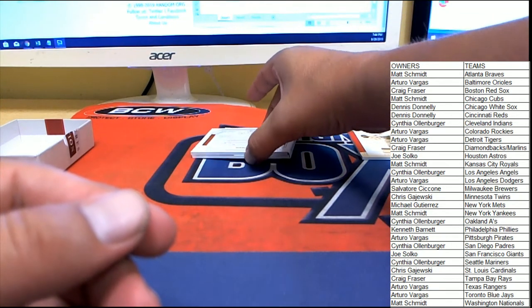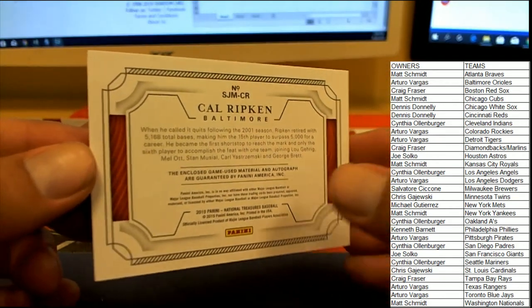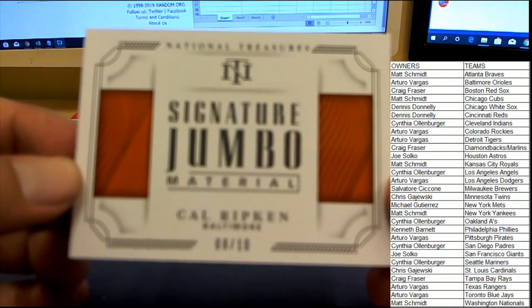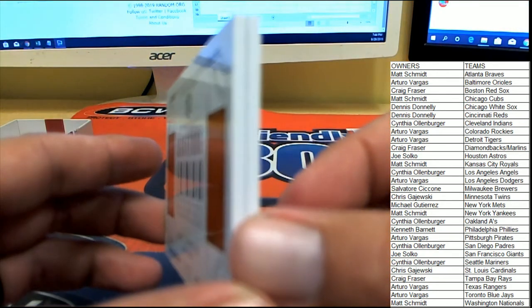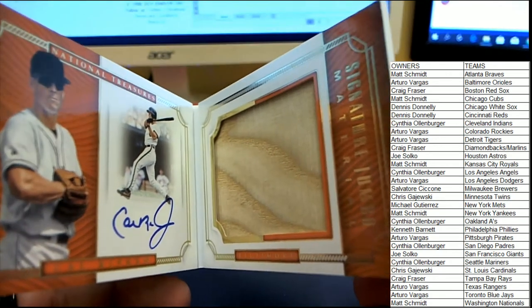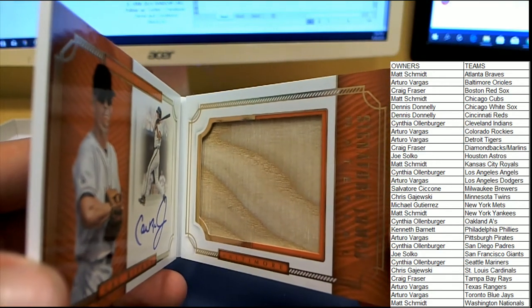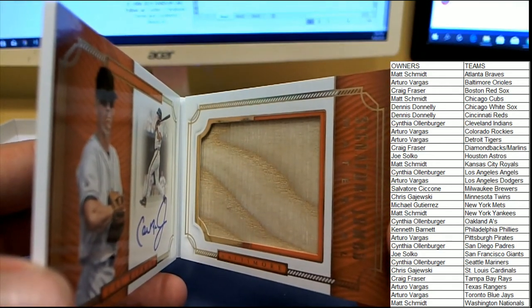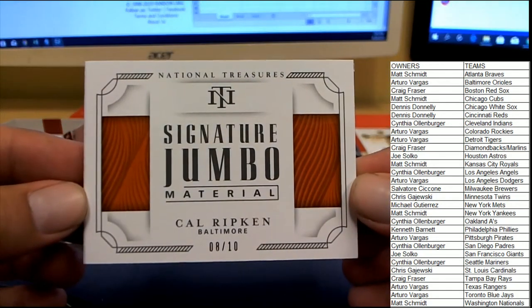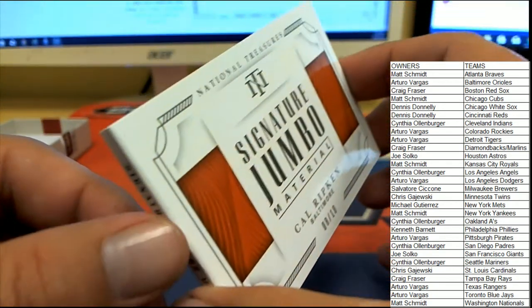And last up our booklet — Cal Ripken, number 8 of 10 for Baltimore, on the Signature Jumbo Material. I'm going to try not to crease the edges too much on the spine of this. Wow — on-card auto inside of there and a nice big piece of baseball bat on the jumbo material. Man, this was a box — 8 of 10. Baltimore's going to Arturo, congrats Arturo!